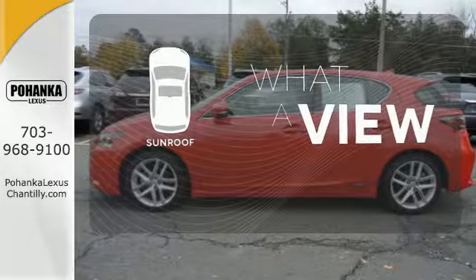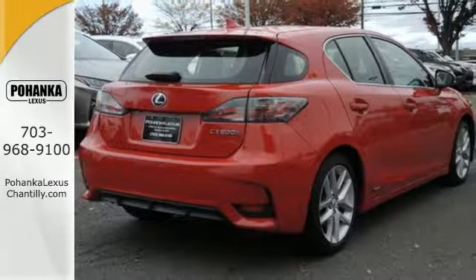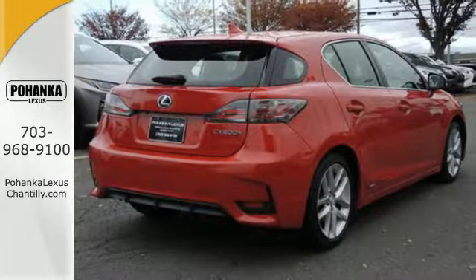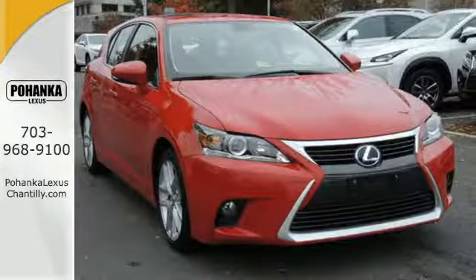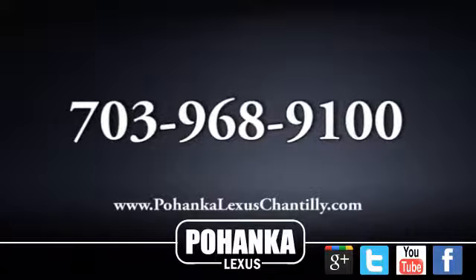The sunroof gives you fresh air for your drive. Make a statement no matter where the road takes you. Test drive the CT200H now.